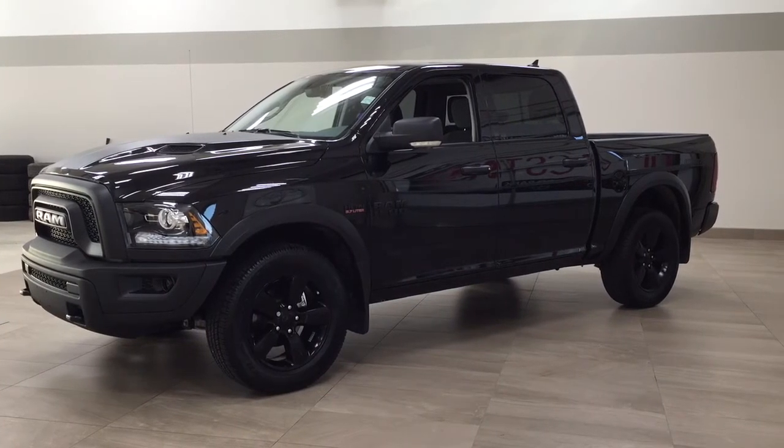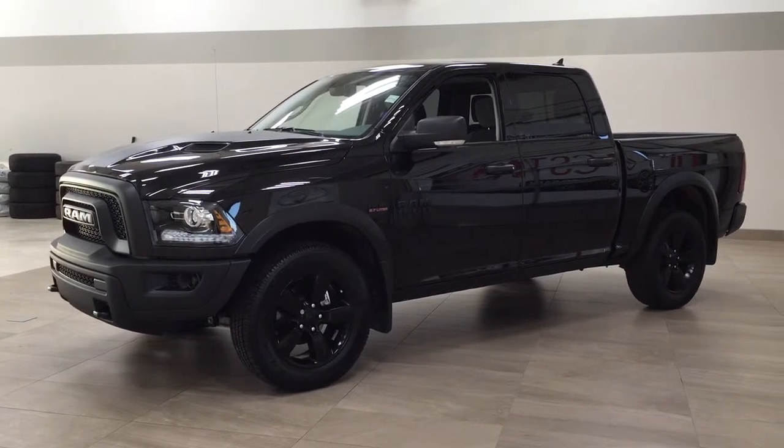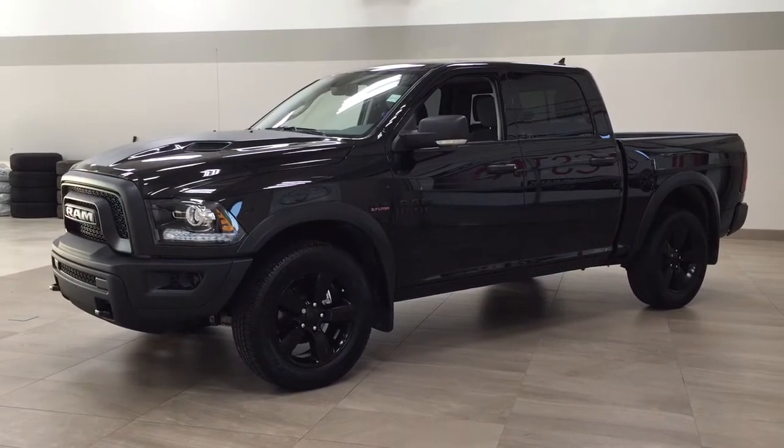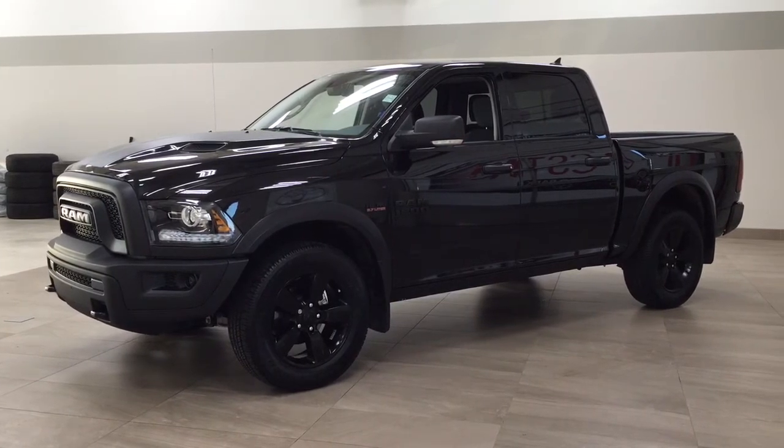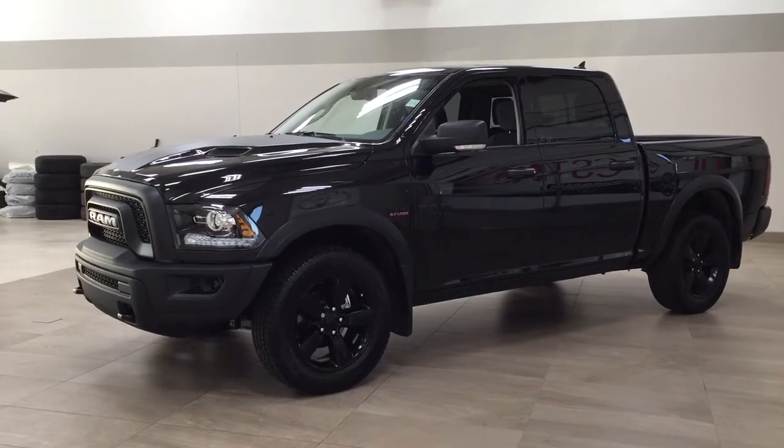One of the most notable features on this Warlock is its power moonroof. You also have your heated front seats and your heated steering wheel. I'm going to go through a couple more features on the inside and outside of the vehicle just to get you better familiar with this 2020 Ram 1500 Warlock. Let's get started.